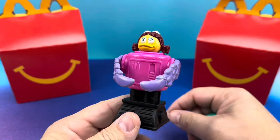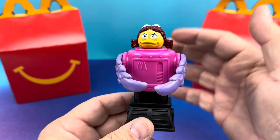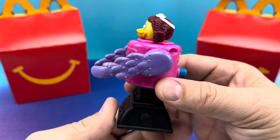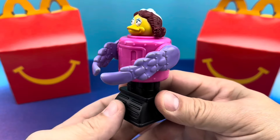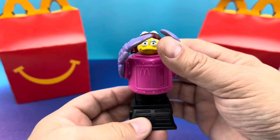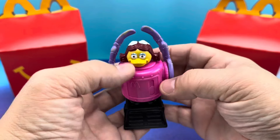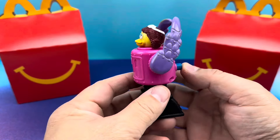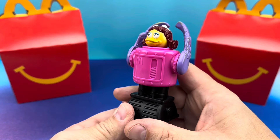First up is Birdie, looking super futuristic. This is what happens to birds in the year 3000 — they become cyborg birds, or cybirds, if you will. This is like an inbound passing Birdie. What you do is use both fingers so you don't break something, and it clicks in place like this. You don't really want to dry fire this too much, but for demonstration purposes, I will.